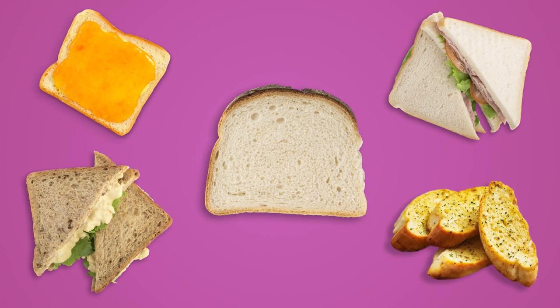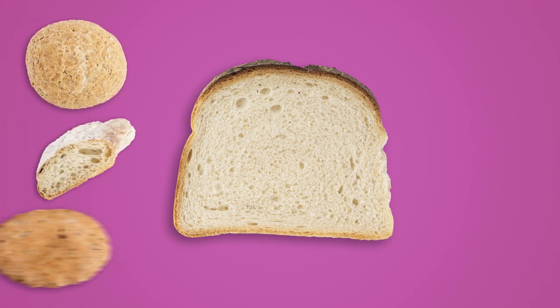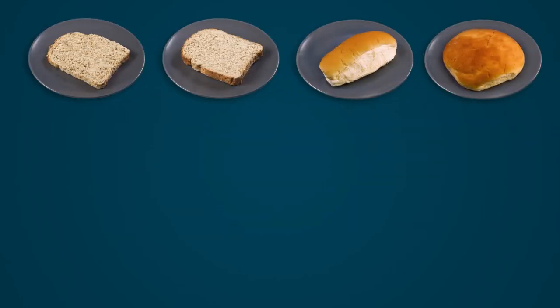Who doesn't love bread? It's a staple for people all over the world. But with so many varieties, shapes and sizes, it can be tricky to work out the carbs. Well, we've got you covered.